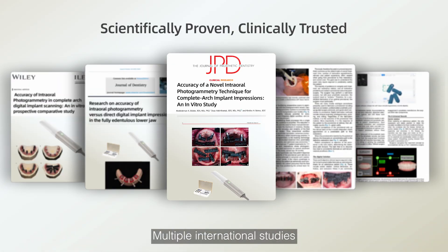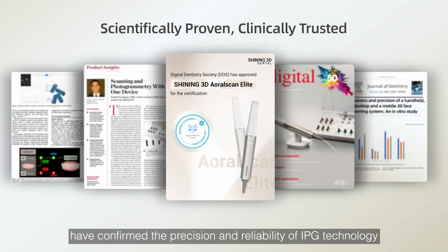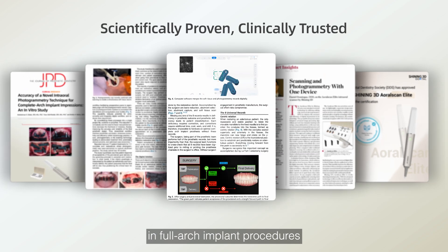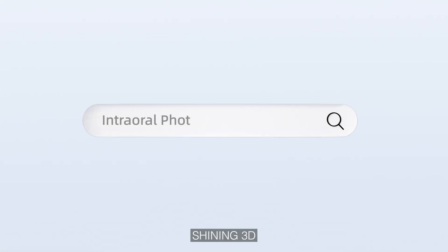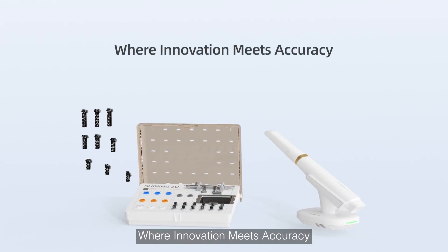Multiple international studies have confirmed the precision and reliability of IPG technology in full-arch implant procedures. Shining3D true photogrammetry: where innovation meets accuracy.